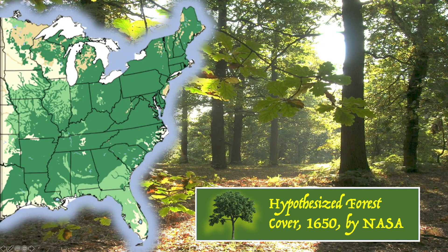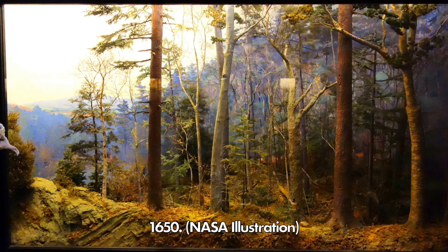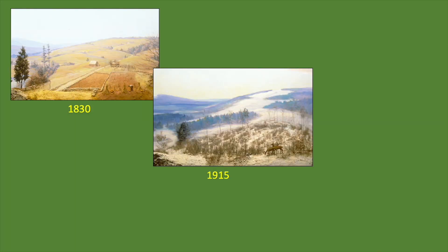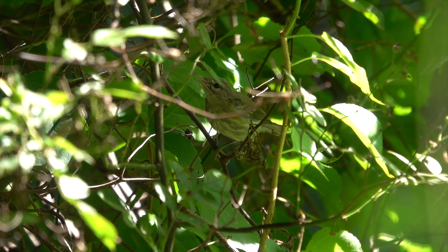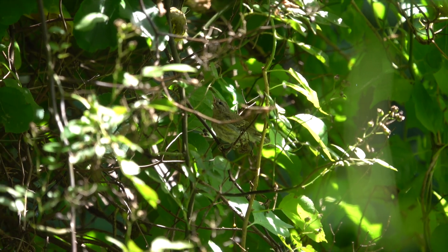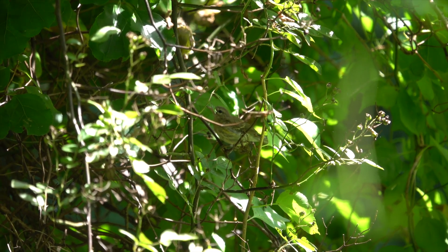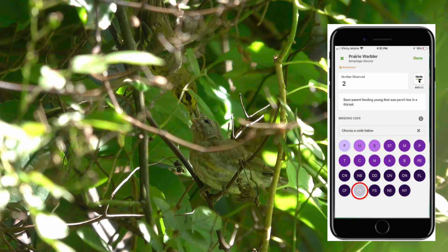In 1650, as shown on this map, most of the eastern United States was forest — a squirrel could have scampered tree to tree from the Atlantic coast to the Mississippi River without ever touching the ground. By 1830, much of the forest was felled for farms. Some forest has returned, which has benefited birds like the pileated woodpecker. In the brambles, there's a juvenile prairie warbler. Here comes the parent feeding this young warbler a caterpillar. I'll click on FY for feeding young on the eBird app.